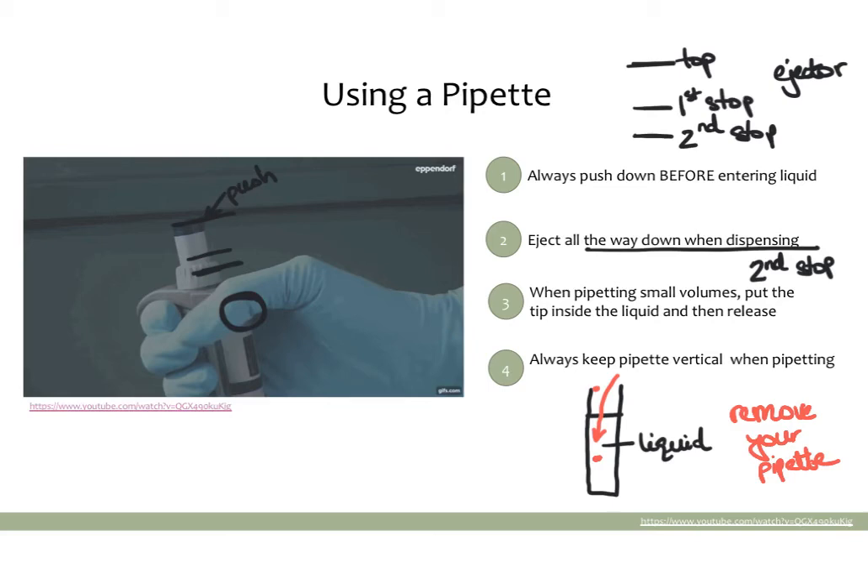Finally, it's very important to keep your pipette vertical. When you're pipetting, you never want to go horizontal because the liquid might actually drip back into the pipette, which will contaminate it for everyone else.